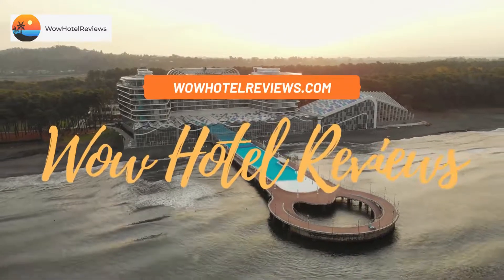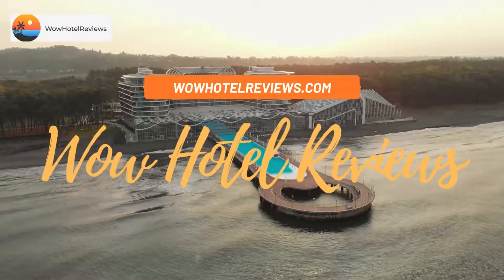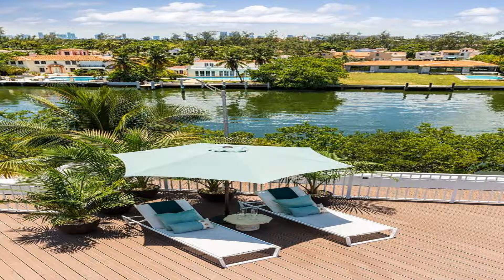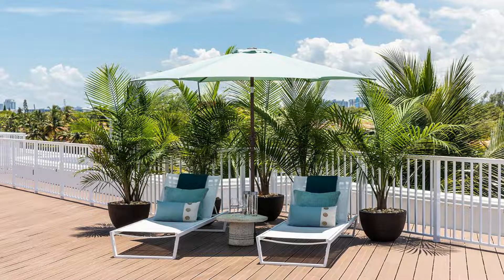Hello guys. Welcome to Wow Hotel Reviews. Today I am reviewing Venezia Hotel. It's a three-star hotel. Please use our booking.com link in the description to book the hotel and get special pricing.